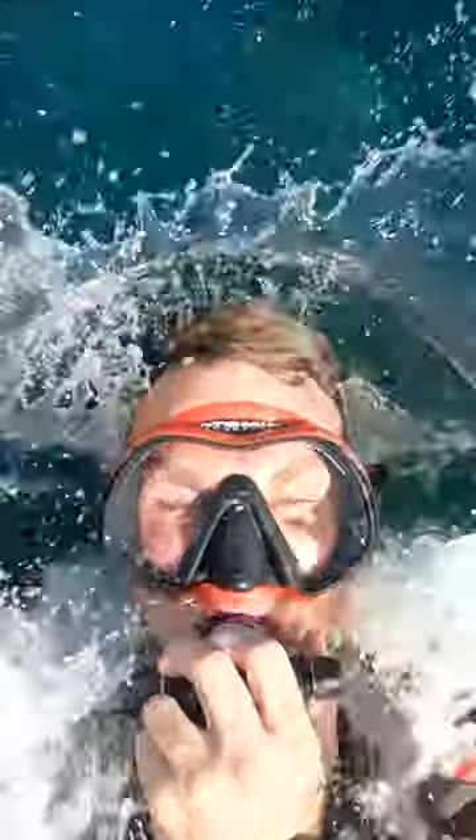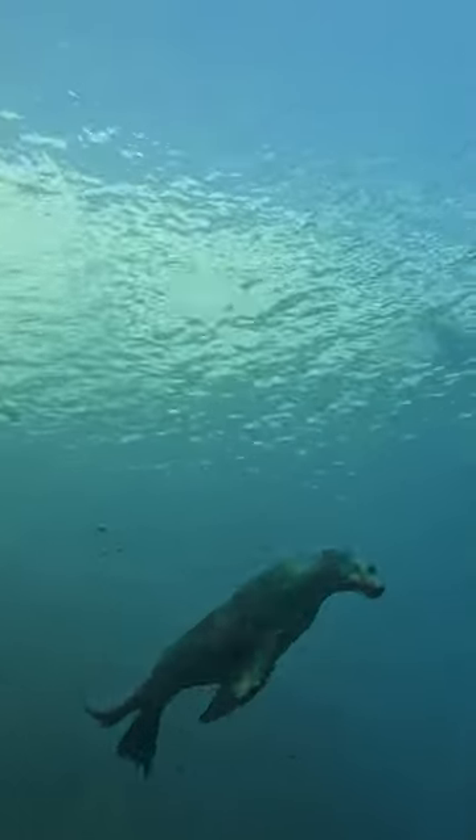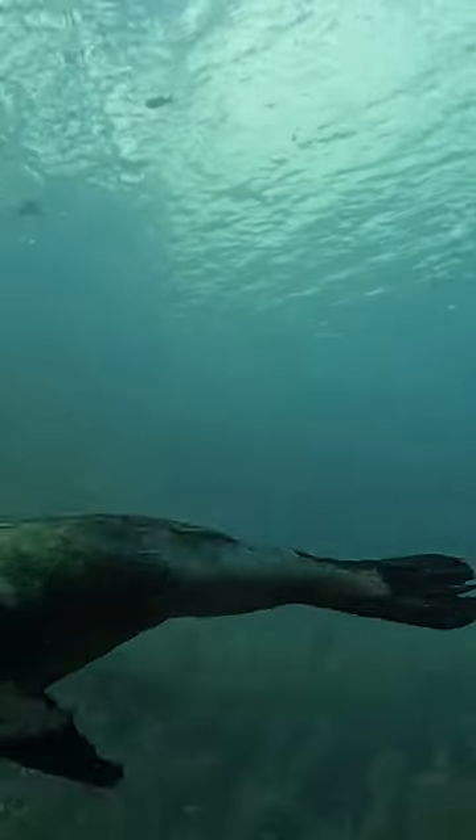Hey guys, here we're going diving in Baja California. The first thing we saw was this beautiful female sea lion. She followed us for the whole dive, then she came really close and I was lucky enough to get this amazing shot.